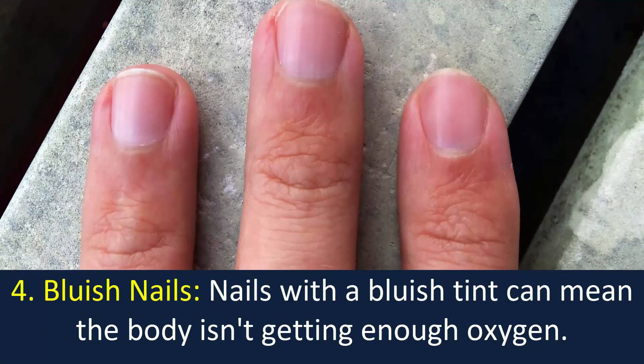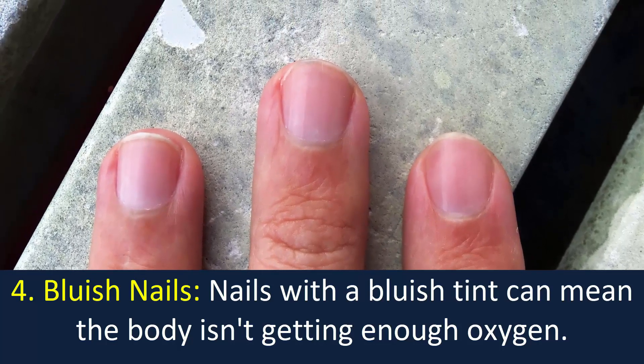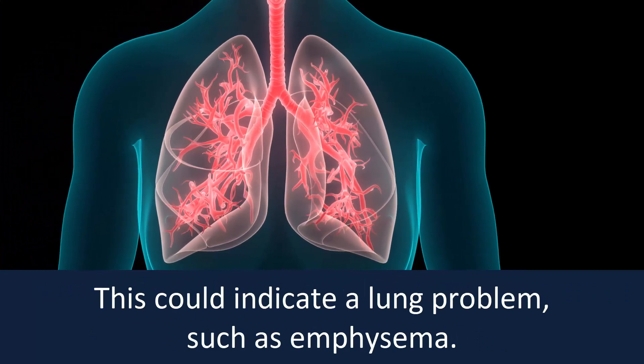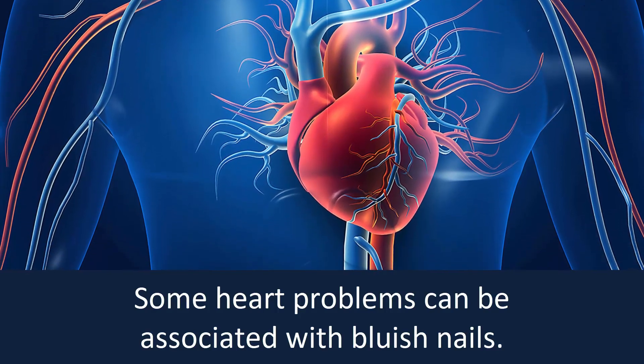Number four: bluish nails. Nails with a bluish tint can mean the body isn't getting enough oxygen. This could indicate a lung problem such as emphysema. Some heart problems can also be associated with bluish nails.